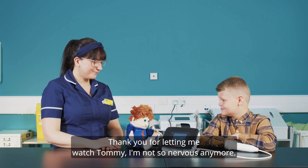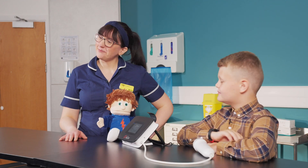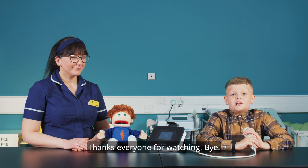Thank you for letting me watch Tommy. I'm not so nervous anymore. Nice one Ashley. Thanks everyone for watching. Bye!